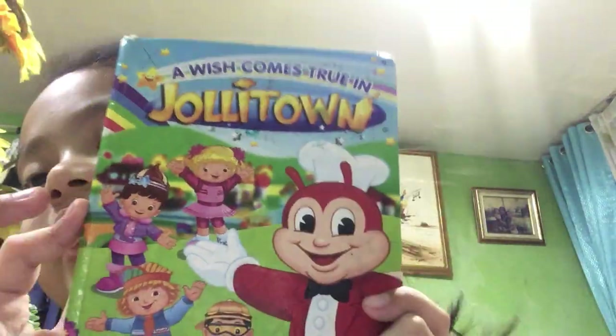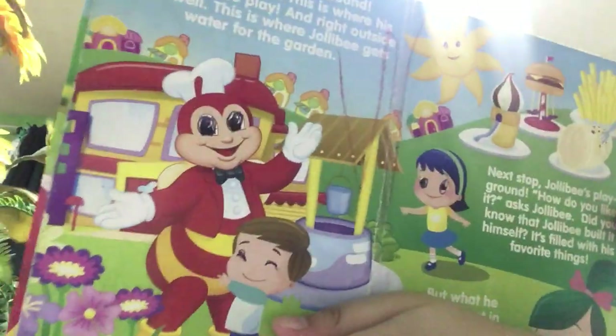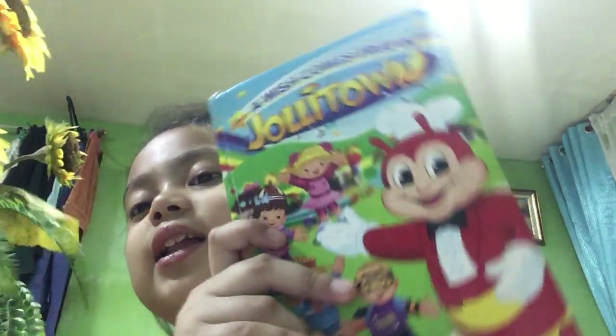Okay, that's next. We have the Jollybee — Jollybee's there. We have a Jollybee story book, and that's next. And we have a pony book.